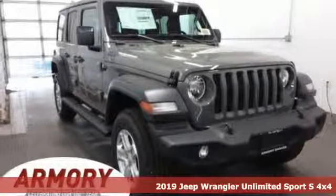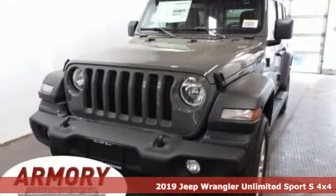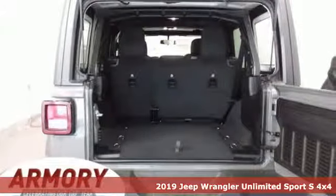Here's a new 2019 Jeep Wrangler Unlimited. Everywhere you want to go, anything you want to do, Jeep takes you there. Plus, it offers an exciting list of features.